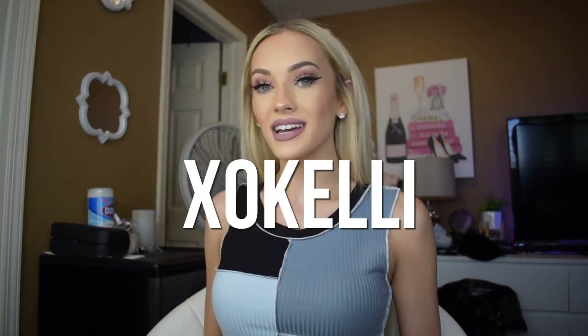Hi you guys, welcome back to my channel, or if you're new here, welcome! My name is Kelly. In this video I'm gonna do a Romway haul. I do have a discount code with Romway — it's XO Kelly — so I'm gonna put the item numbers on the screen. If you guys see anything you like, be sure to use my discount code to get 15% off, and let's jump in.